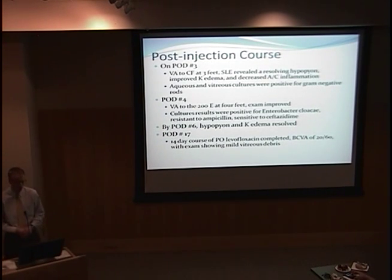On post-operative day four, the cultures were found to be positive for Enterobacter, resistant to ampicillin and sensitive to ceftazidime. By post-operative day six, his symptoms and signs had resolved. After a 14-day course of levofloxacin, a best-corrected visual acuity of 20/60 was obtained.